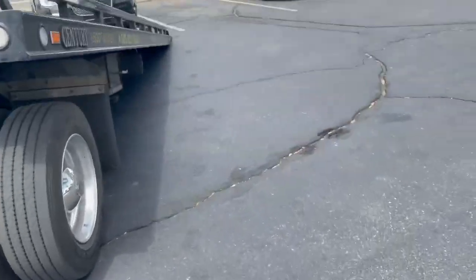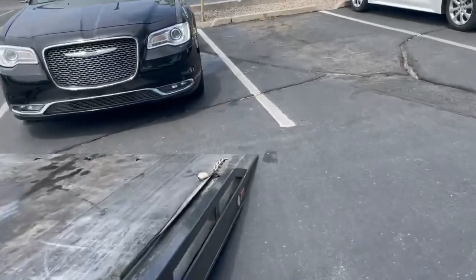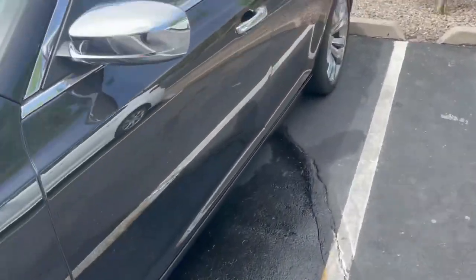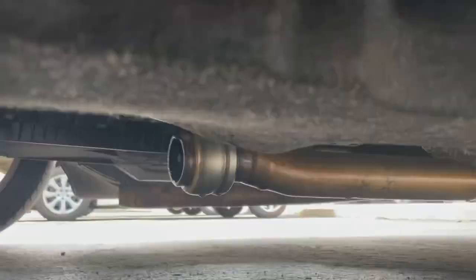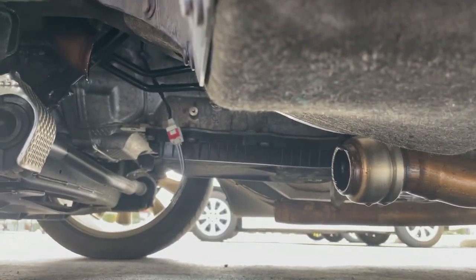Well, it happened again — another victim of the catalytic converters, stolen from a car rental place. As you guys can see, they tried to just cut that thing off and pulled it out.